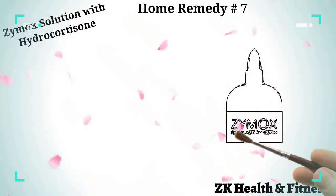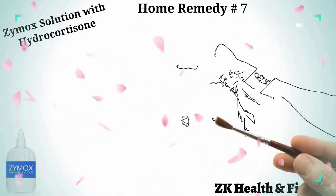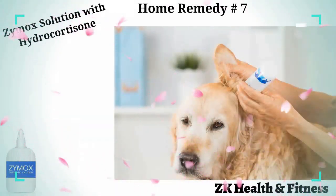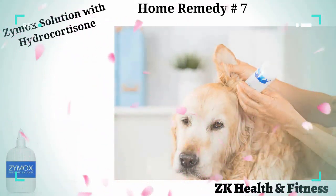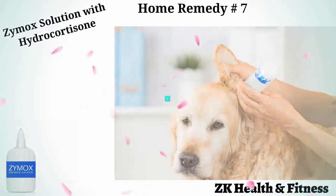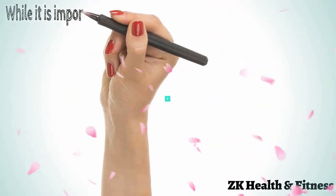Home remedy number seven: Zymox solution with hydrocortisone. Zymox is a broad-spectrum antimicrobial solution that is especially beneficial in treating ear infections in dogs. Put ten drops of Zymox solution in both ears of your dog, close the ear flap, and rub the ear for 10 to 20 seconds. Allow your dog to shake off excessive fluid. Repeat once every day for one week.